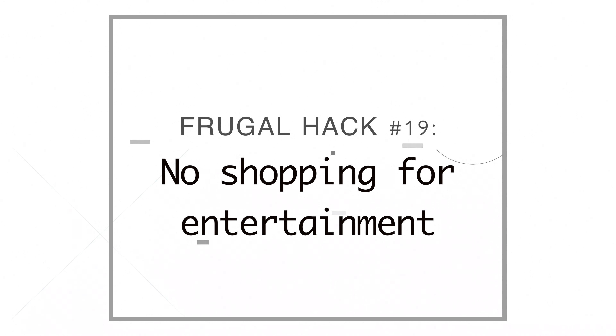Number nineteen, I stopped shopping as a fun thing to do. I used to wander into home goods stores just for entertainment, but I stopped because I ended up buying stuff I didn't need.